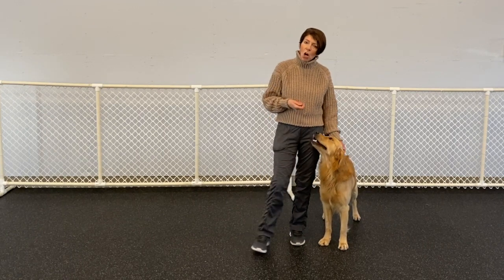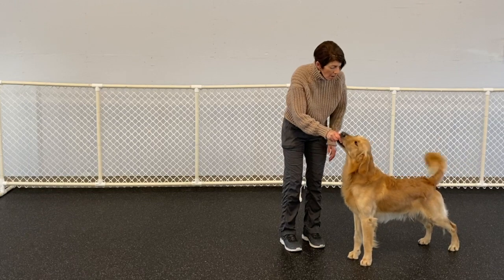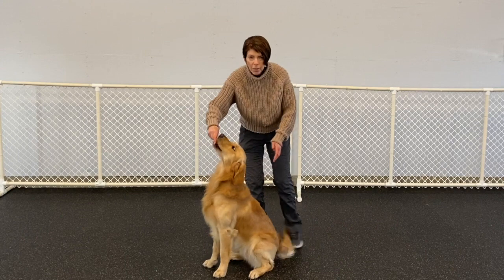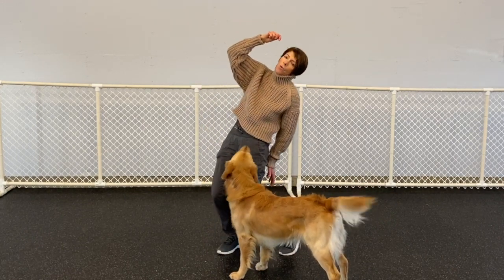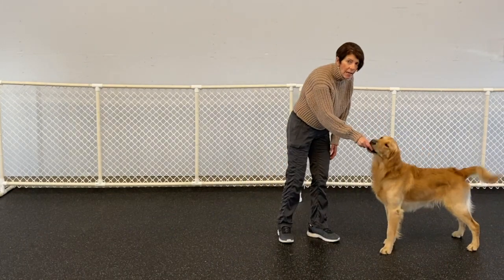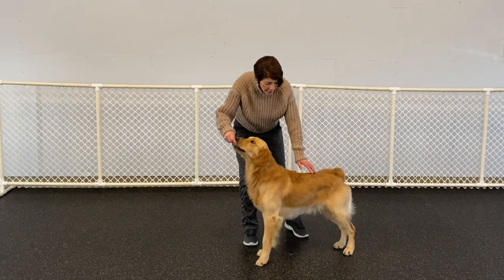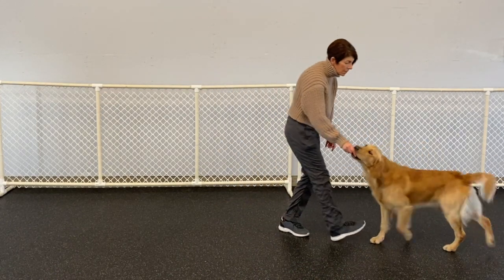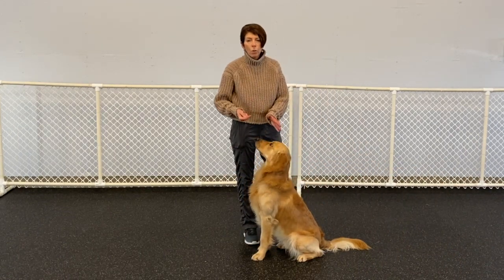We start with a treat in the hand and use it to lure the dog into a sit. When you bring the head up and back, it forces the rear to go to the ground. I can then add in a cue word — 'sit.' I lure him forward, say 'sit,' count to one, and give him the treat. You repeat this numerous times until your dog is reliably performing the sit with the lure.